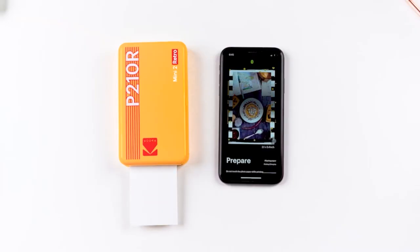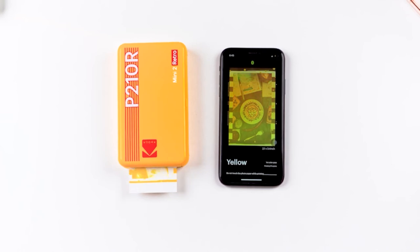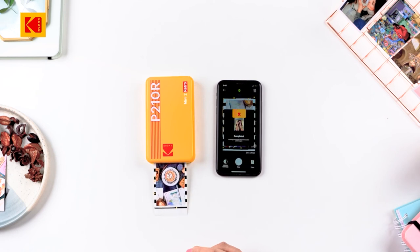Each image is printed in layers of ribbon. In addition, the lamination process protects your photos from water, dust, and other environmental factors. Kodak 4Pass technology is the perfect solution for your printing needs. With its excellent image quality, you will be able to create beautiful photos that will last a lifetime.